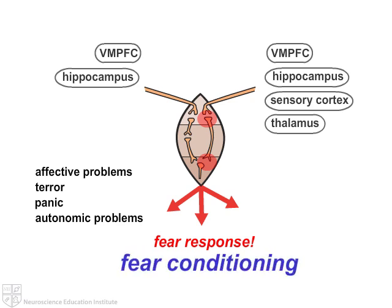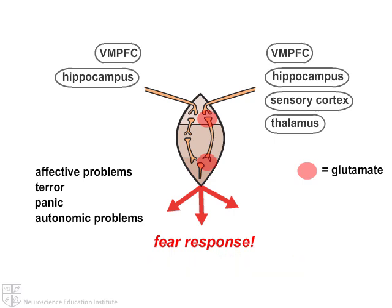It turns out that glutamate can cause plastic changes in what I call a form of diabolical learning — kind of an evil learning. These circuits essentially learn to have a fear-conditioned response unthinkingly, automatically, like a reflex. And that is so hardwired that it's considered to be almost irreversible.